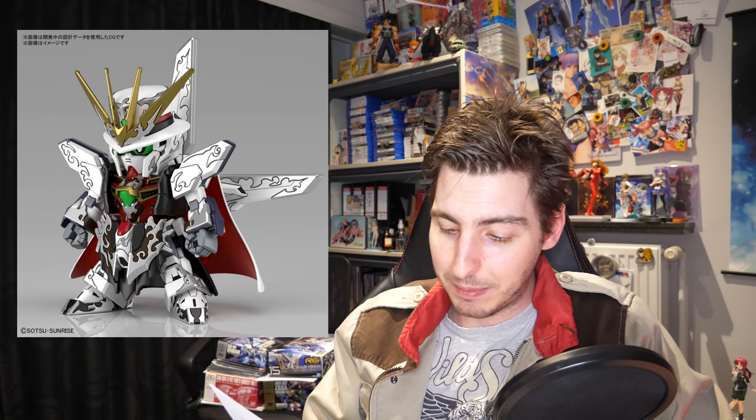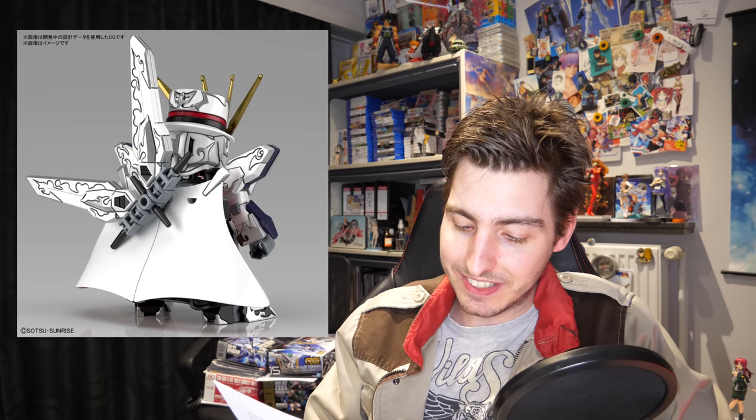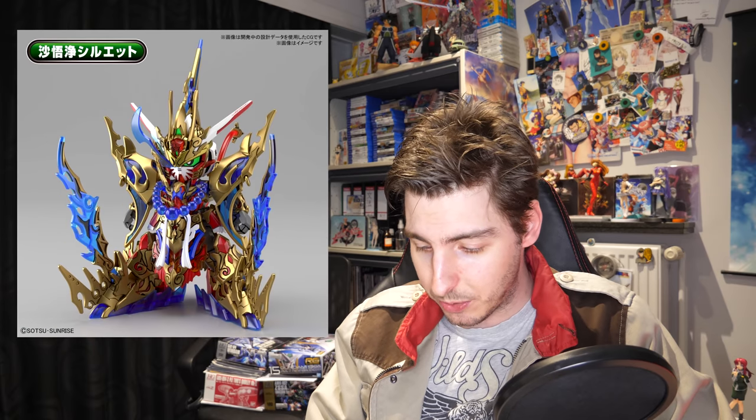In the same month we're getting the SDW Heroes Arsene Gundam X — or as I'm going to call them, Phantom Thief Gundam X — which will set you back 660 yen, around six dollars. And for 14 dollars then you can get the SDW Heroes Goku Impulse Gundam DS set with the Shasheng Silhouette or the Zhubai Ye Silhouette.